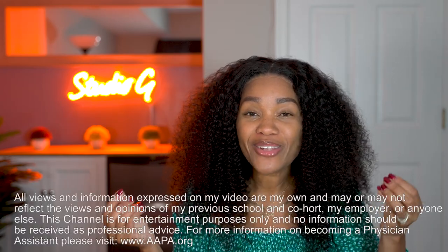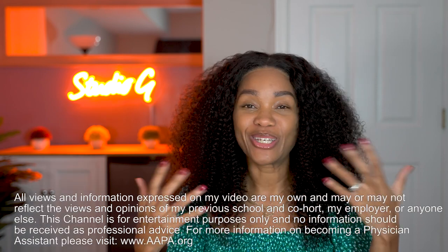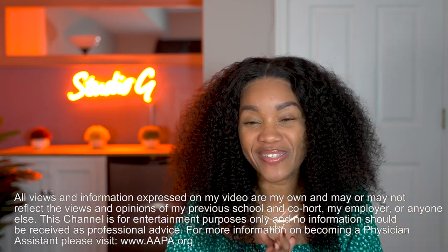What's up you guys? It's Adonis. So I wanted to talk to you guys today about Scholar PA, and it is as illustrious as it sounds. If you've never heard of Scholar PA, this video is for you, so let's get into it right now.